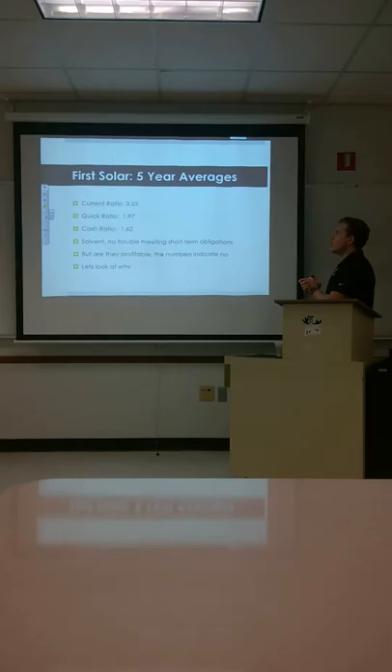We're going to look at their ratios, five-year averages. The current ratio being 3.25, quick ratio 1.97, and the cash ratio is 1.62. So what that tells us is that they have a lot of inventory and they're pretty solvent. They're not going to have any problems paying off short-term debts.